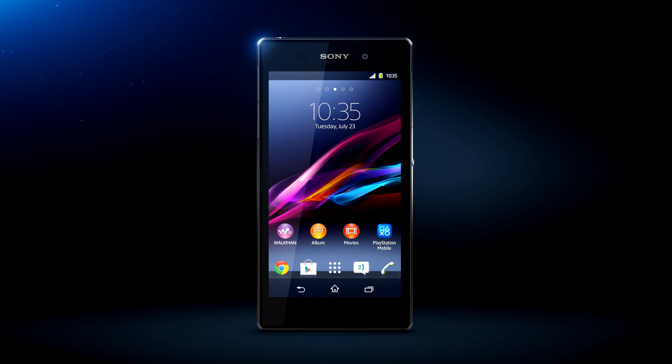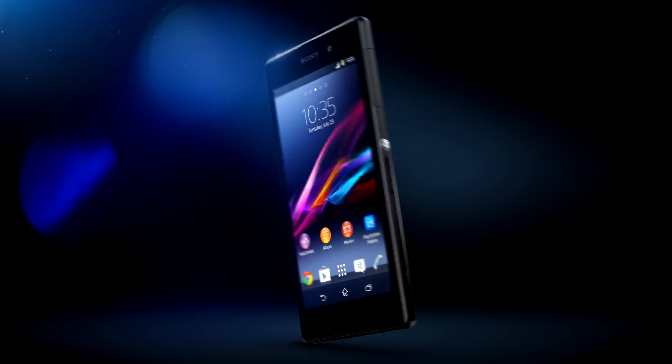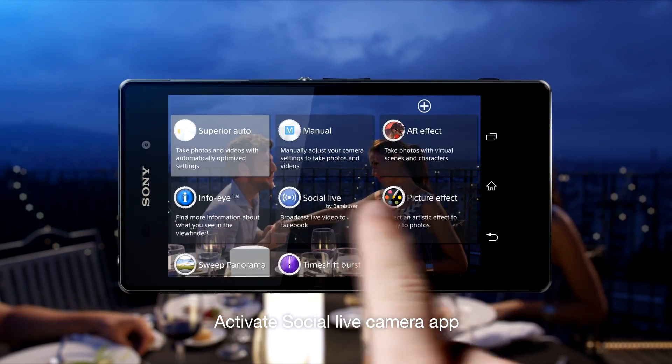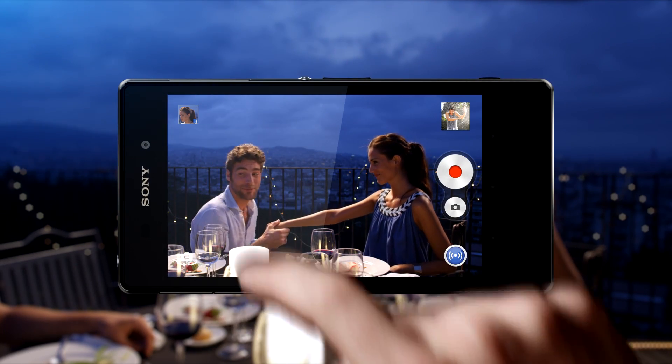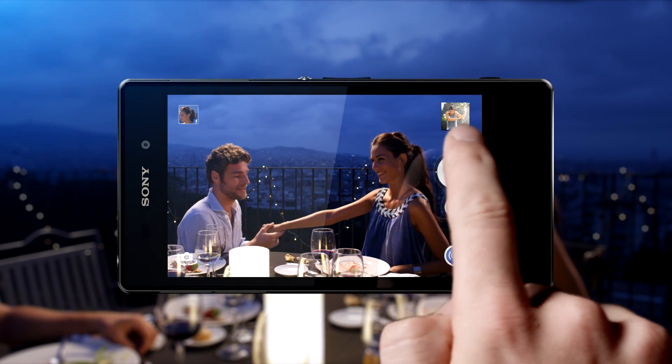Wouldn't it be nice if you could share your best moments with friends near and far in real time? With Social Live you can. When the time is right, simply activate your Social Live app, set your privacy level to share with those you choose, and broadcast live to Facebook.